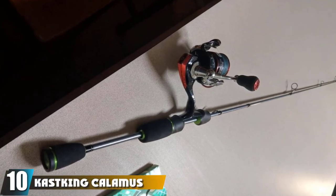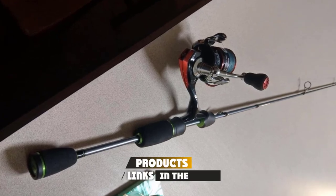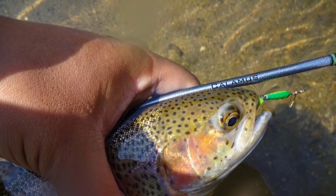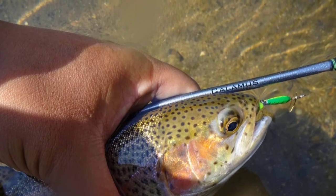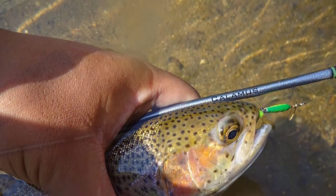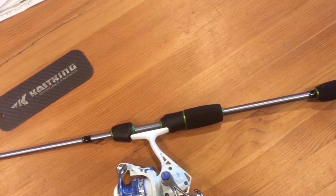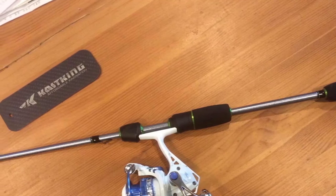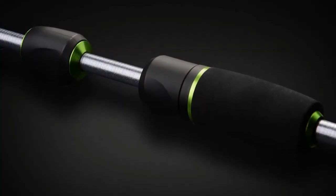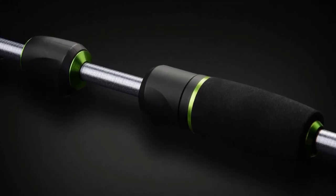Finally, the number ten position is dominated by the Casking Calamus ultralight spinning fishing rod. Casking has a reputation for putting out high-quality products, and the Calamus is no exception. The rod comes in lengths from 4'6" to 6'6", with the 6'6" models being perfect for trout fishing. It comes in power ratings from ultralight to medium heavy, though medium light is recommended for trout. Made from M7 graphite for high sensitivity, it also features a split EVA handle and titanium guides — and it's incredibly lightweight so you won't feel any fatigue.